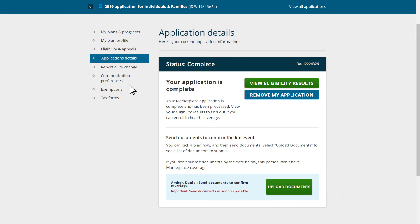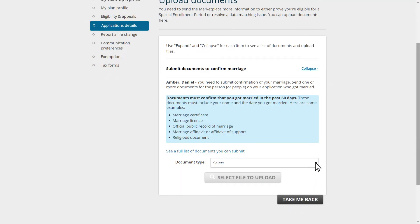For each life event they need to confirm, they should select the green Upload Documents or Upload More Documents button and choose a document type from the dropdown list. Then they will click Select File to Upload. After they click Select File to Upload, a pop-up window will appear to prompt them to select the specific document to upload. In this example, your client recently got married and needs to provide documents supporting this, such as a marriage certificate. Once they've selected the correct document, they will click the Upload button.